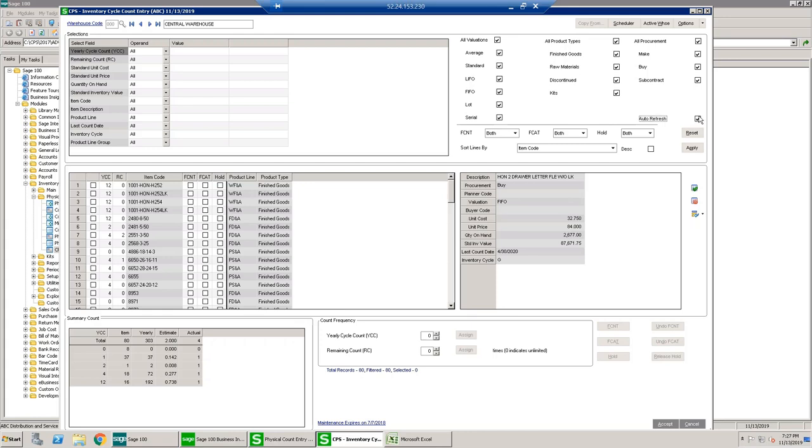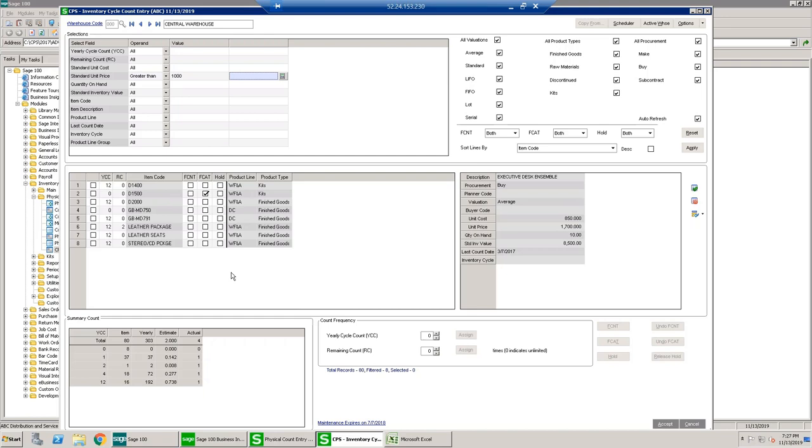Selecting warehouse 000, three grids populate. The top grid is the filtering section, the middle grid represents filtering choices and shows items assigned to cycle count intervals, and the bottom is a summary showing how many items per day you'll be counting. Filter options include all valuations, all product types, and all procurement. You can check or uncheck these to populate the middle grid accordingly. For example, filtering items where the standard unit price is greater than $1,000 populates the middle grid with those items.